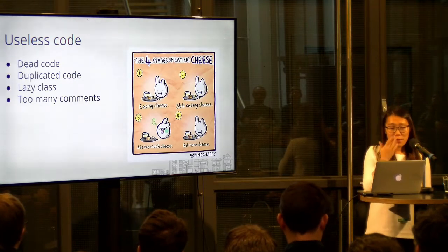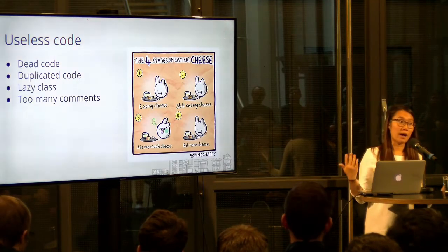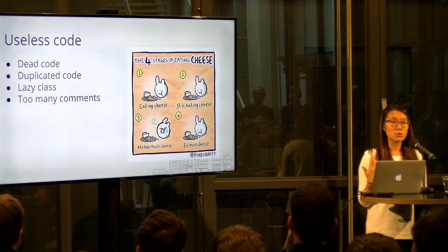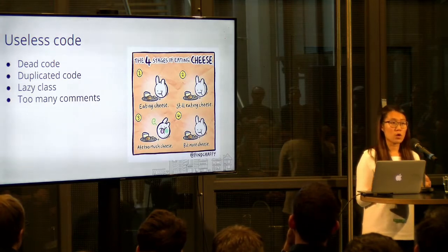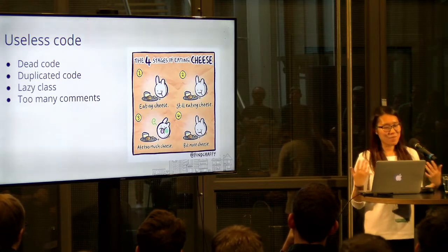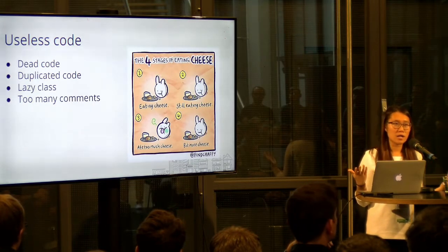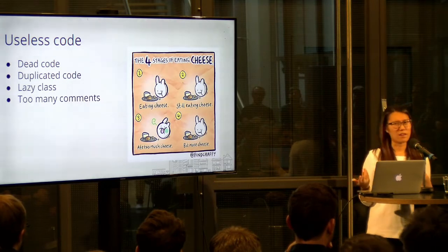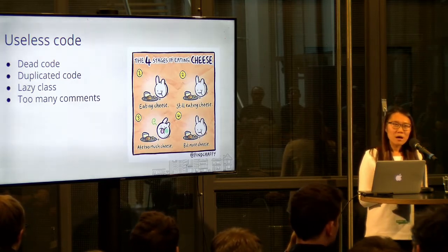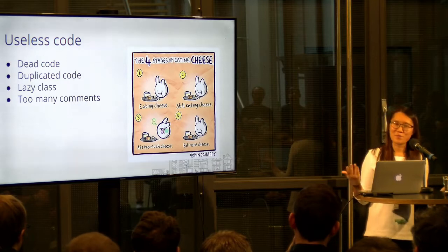Useless code: the first point is dead code — logically there's no way your code can actually reach that line, so it's useless and you should take it out. Another is duplicated code — if you repeat things more than two times, think about whether you should extract that to a function or a class. The third is lazy class — a class that has a few attributes but not really any function; you might want to convert that into a named tuple. And too many comments is also a problem — you introduce comments to explain the code, but if the code is not simple enough to be self-explanatory, we can do better.